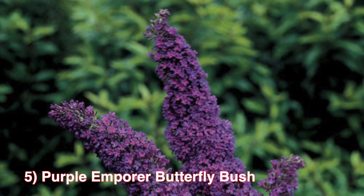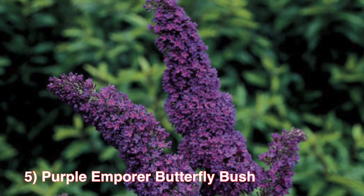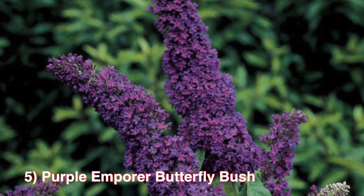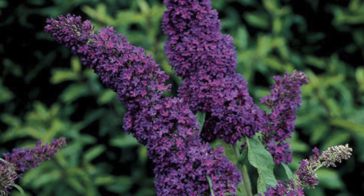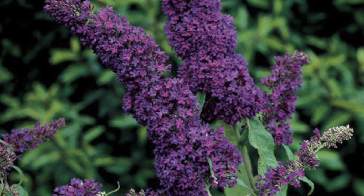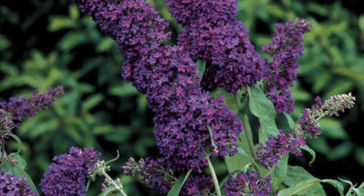Number 5: The Purple Emperor Butterfly Bush. This is a new cultivar of butterfly bush that won't crowd out its neighbors in your garden. It's most valued for its superior ornamental features that are particularly attractive to butterflies. This bush grows to be about 4-5 feet, zones 5-9, and thrives in full sun.